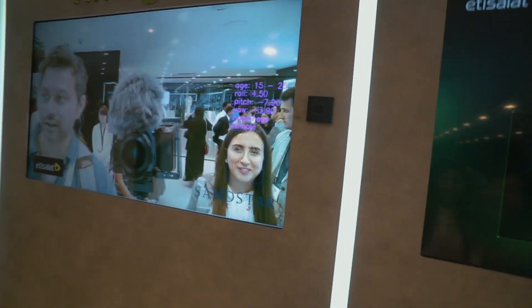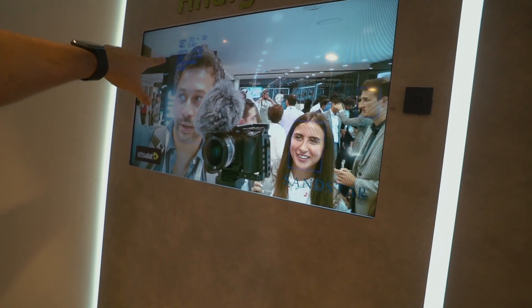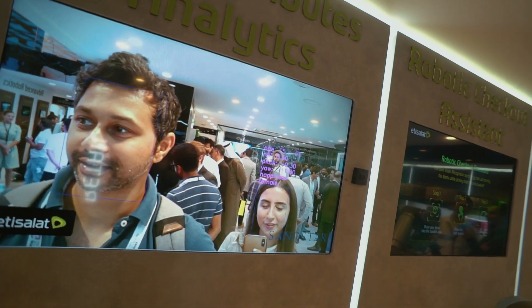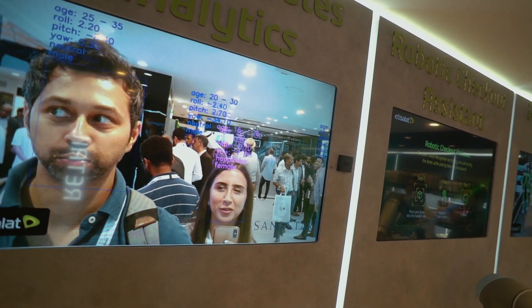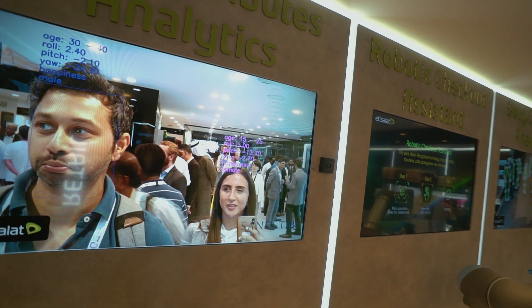Oh, 15! So this device is automatically looking at my age and my happiness level. It says I'm 15 — now I went to 20, back to 15, then 20 again. When I smile, I'm 15. Smile makes people look younger — that's pretty cool.